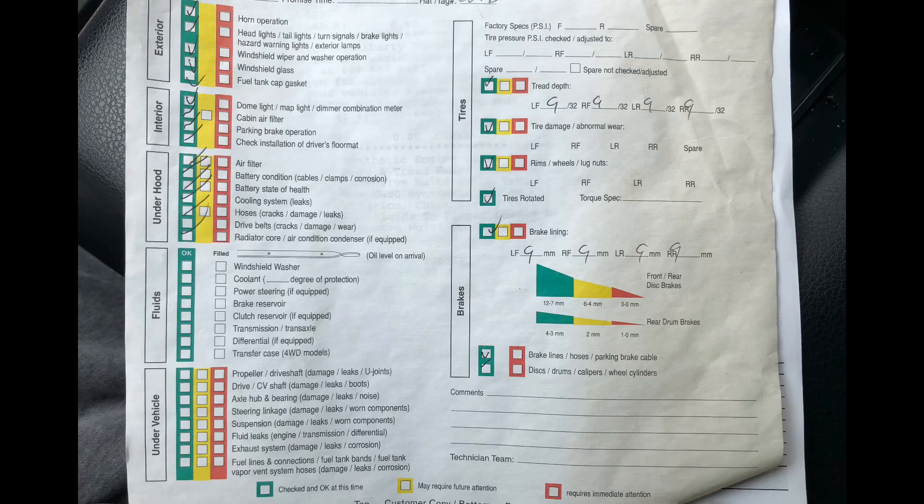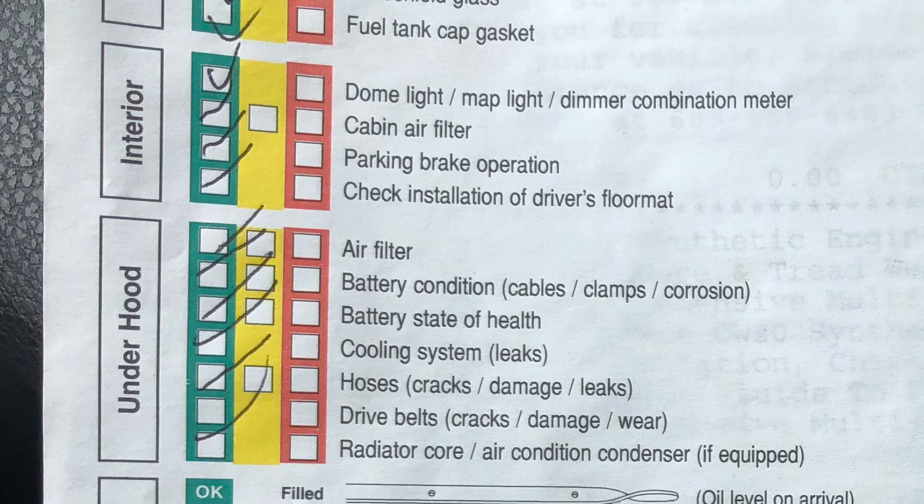If you go to a dealership, whether it be Toyota or really any mom and pop service center, every once in a while you will see a form like this. This shows you everything on your truck or vehicle that is good to go, will need service soon, or is in desperate need of service. You probably have seen after a couple trips to bring in your Toyota, maybe for Toyota Care or something like that, the yellow box is checked for the cabin air filter or the engine air filter. Today I'm going to show you how simple it is to change yourself.